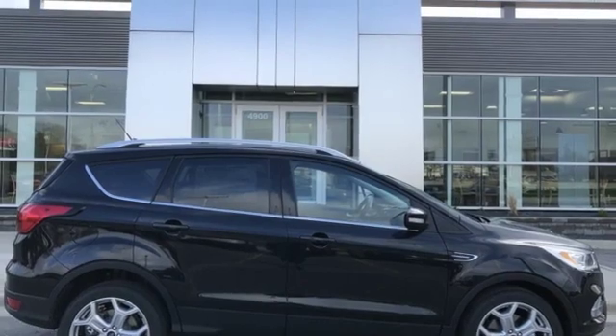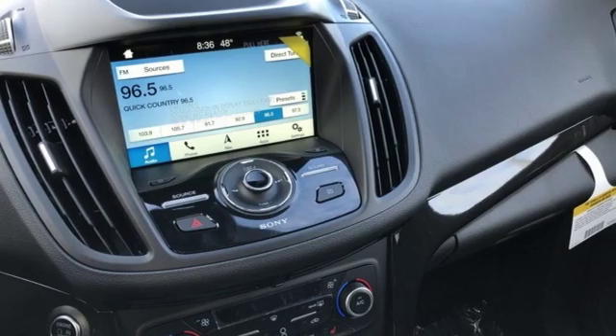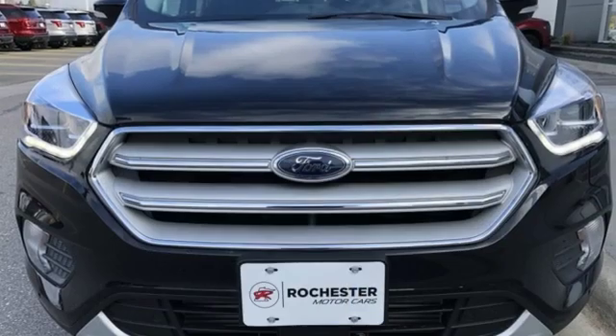Dual zone climate control. Engine auto stop-start feature. Hands-free lift gate. Gas pressurized shocks and automatic transmission.